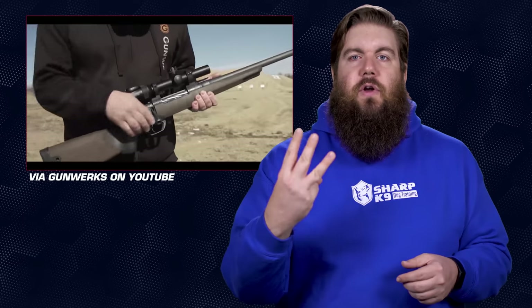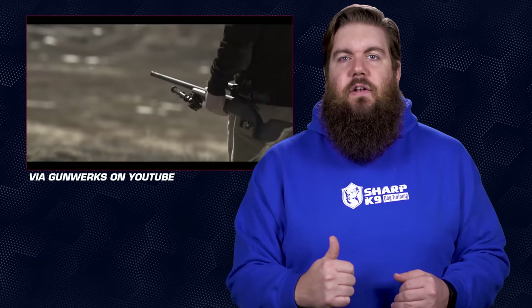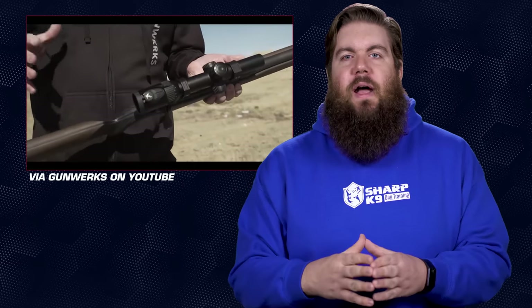It's available in 3 different cartridges that all carry some really hefty numbers: the .375 Ruger, which slings a 300-grain bullet downrange at about 2,600 feet per second; the .338 Remington Ultra Mag, which throws a 250-grain bullet at about 2,800; and the .416 Ruger, which will shoot a 400-grainer at 2,400 feet per second. Wow, that is a lot of muzzle energy — these are all really stout rounds.